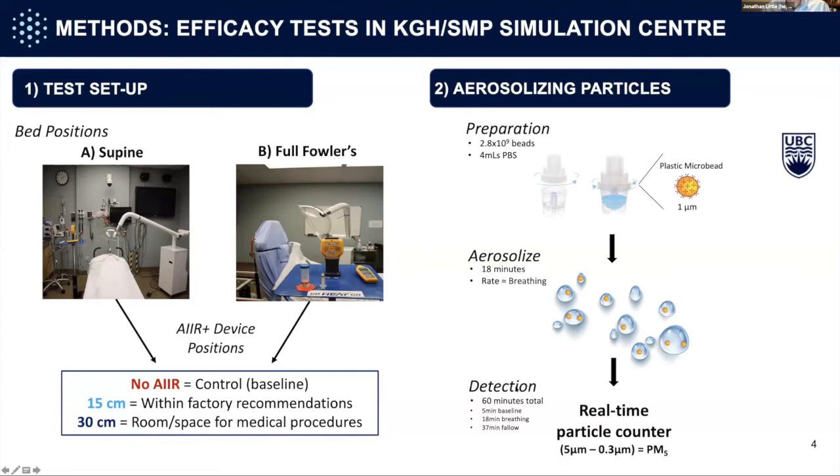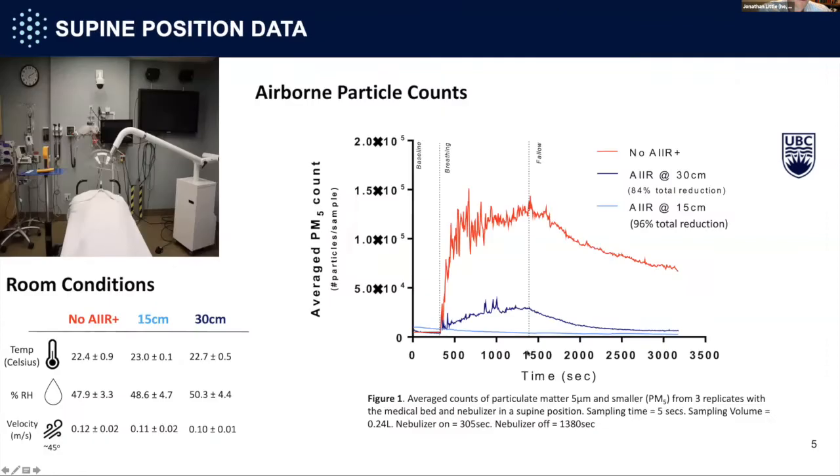The nebulizer aerosolized tiny plastic microbeads into the air for about 18 minutes at the rate of breathing — about 2 meters per second — and then we made measurements for about 60 minutes total: a baseline measure, 18 minutes of simulated breathing, and then a 37-minute fallow time. That's the time it takes to clear those particles from the air. We measured PM5 — particles that are 5 microns and lower — detected by the particle counter.